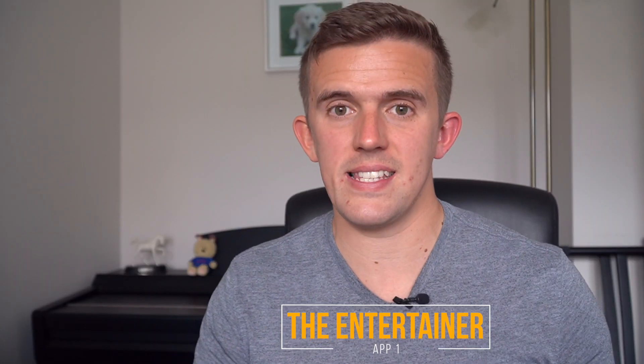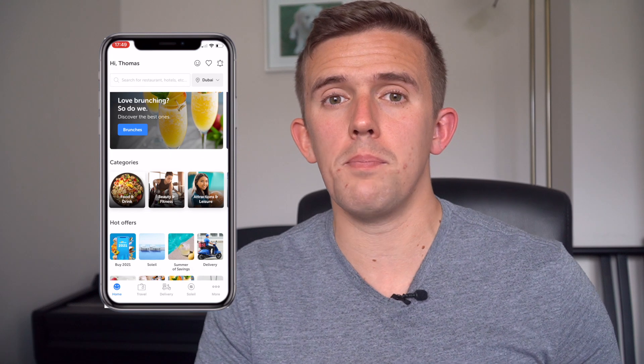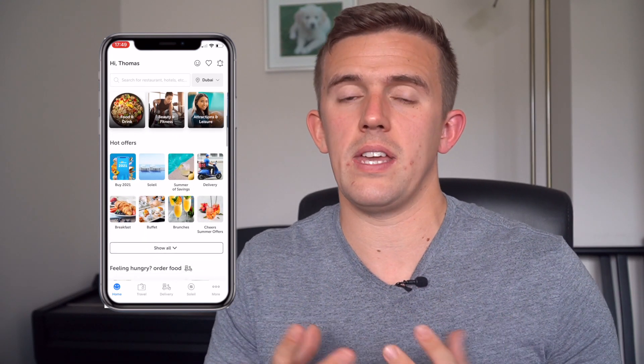App number one is The Entertainer. You've probably already heard of The Entertainer — it is probably one of the most popular money-saving apps out there. It is the thing that I use the most to help me save money within the UAE, which is why I'm starting with it.